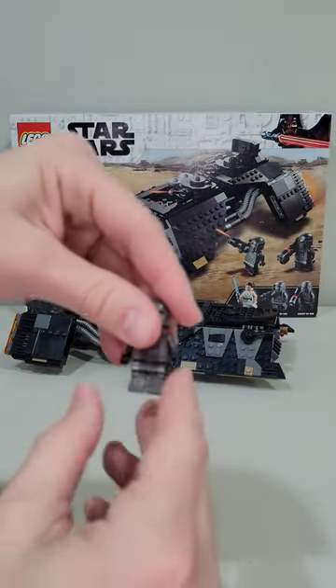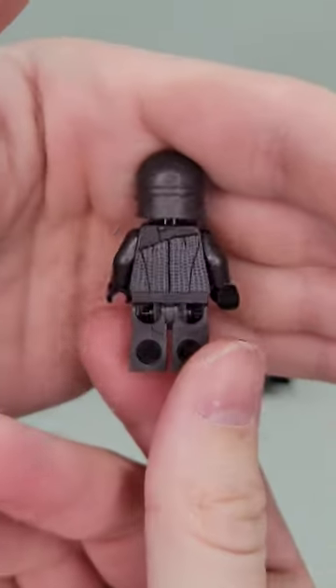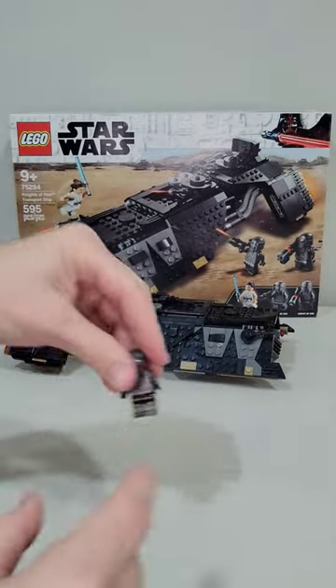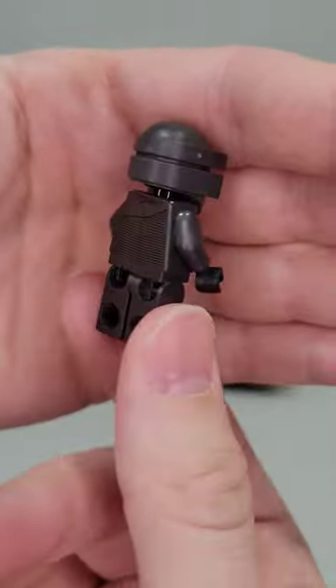And if you want to own all six of the Knights of Ren minifigures, you will get two of them in this set, and they look really, really good. This is the cheapest way to pick up two of the six Knights of Ren — they're phenomenal minifigures.